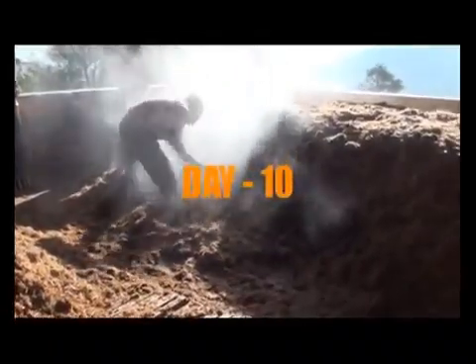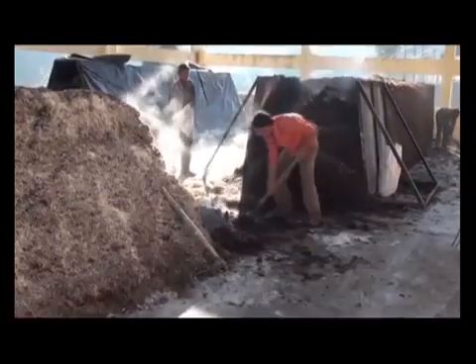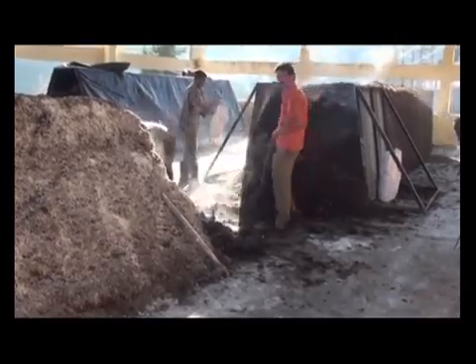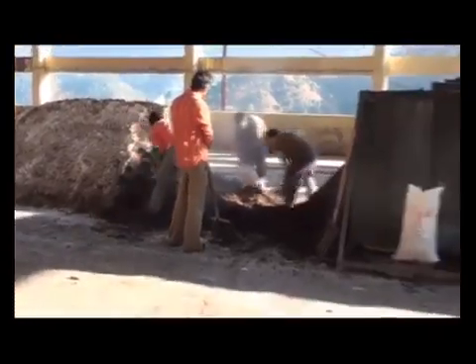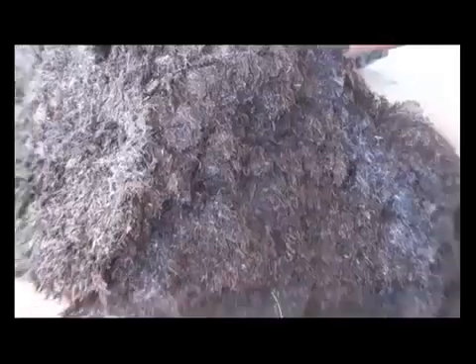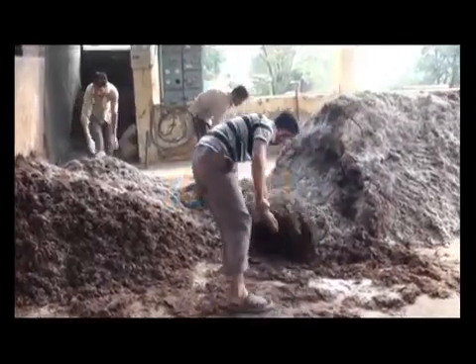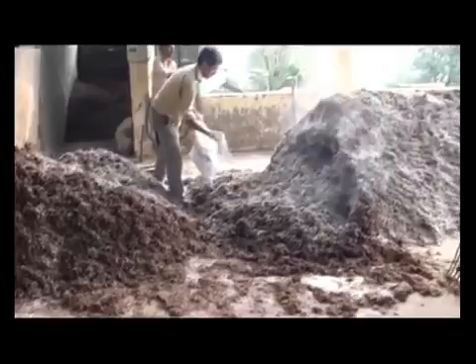Day 10: the pile is broken and turned a second time. The pile shows some shrinkage and exhibits higher temperature. The color of the ingredients starts darkening to deep brown and ammonia production is higher at this stage. White fluffy or powdery mass known as fire fangs — actinomycetes — are also visible, which is an indication of good compost. Day 13: the pile is turned a third time and the required quantity of gypsum is added and mixed well.